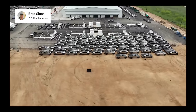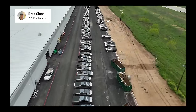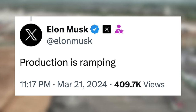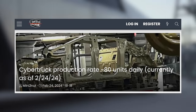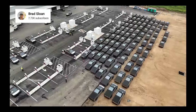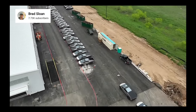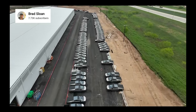YouTuber Brad Sloan posted a different drone flyover of Giga Texas, and the numbers are pretty fantastic — he spotted over 370 Cybertrucks off the production line and presumably ready for delivery. Elon Musk commented saying 'Production is ramping.' Speculation as of just one month ago suggested daily production sat around 80 units per day. If 370 were a single day's output, that would be remarkable growth. Even at half that number, Tesla's rate of growing the truck's output is still exceptional and way better than most electric trucks we've seen so far.